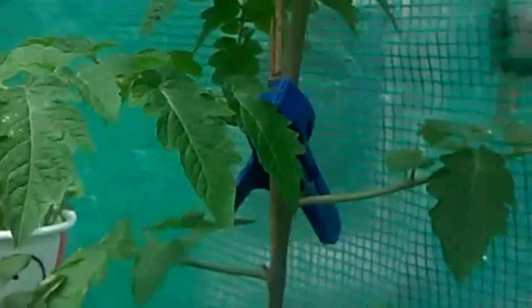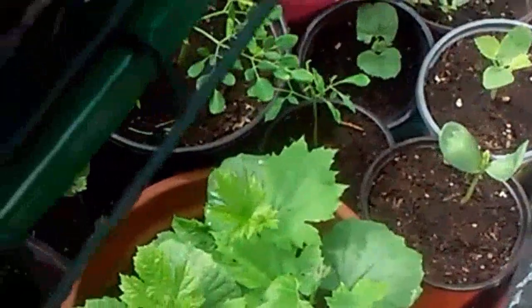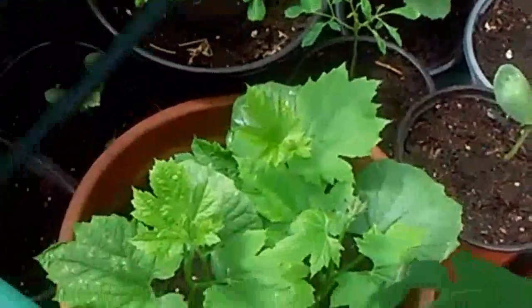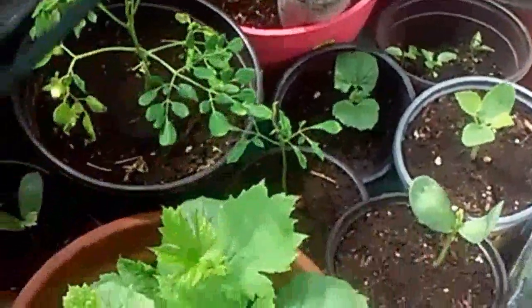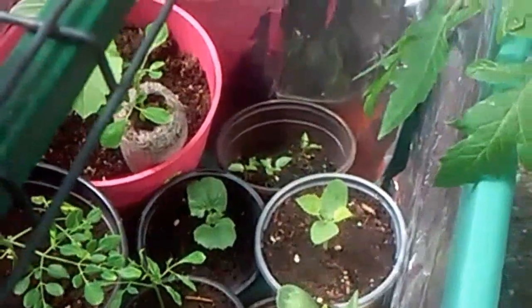Over here I'm going to make a trellis for the tomatoes, and under here is my bitter melon and my moringa — they're doing pretty great. I'm glad.